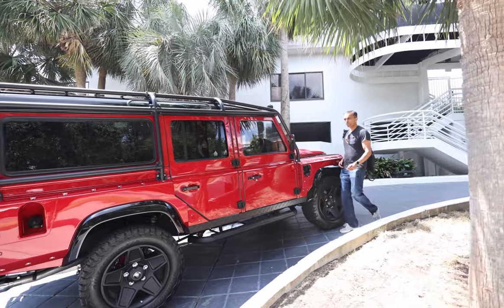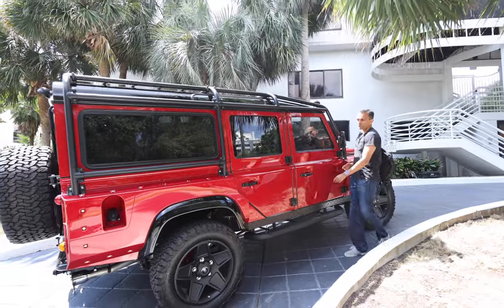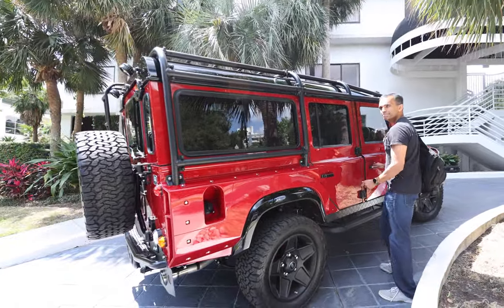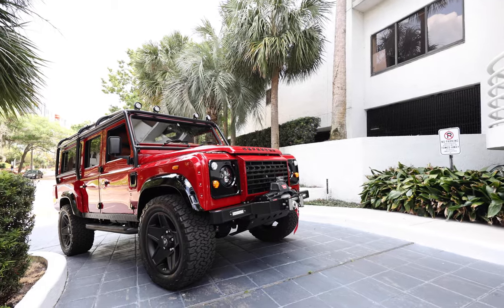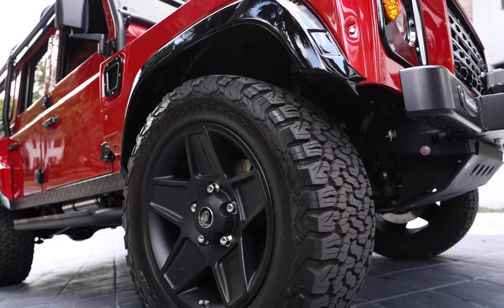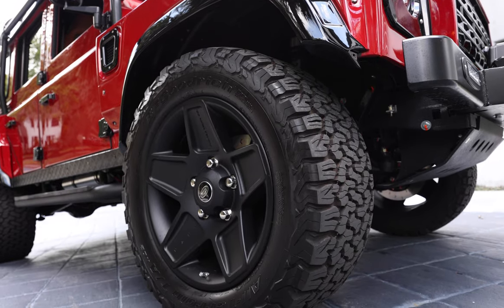This is project RedPhoenix, an ECD Custom Defender 110 finished to our client's exact specification. RedPhoenix is painted full gloss Tesla Red with black accents, and sits on 20-inch Kahn Mondar Retro wheels with BFG all-terrain tyres.